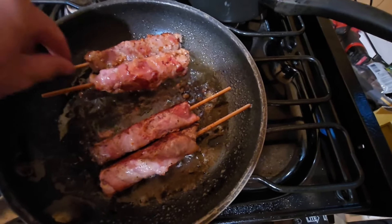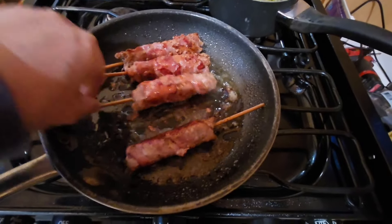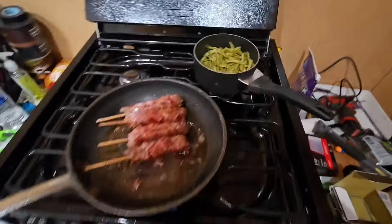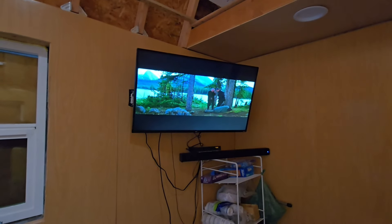Bacon wrapped kebabs, some green beans, and the edge.